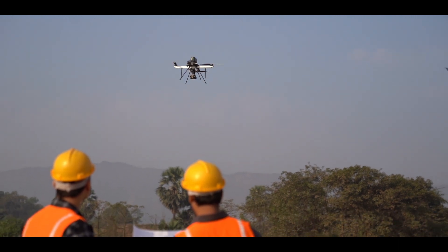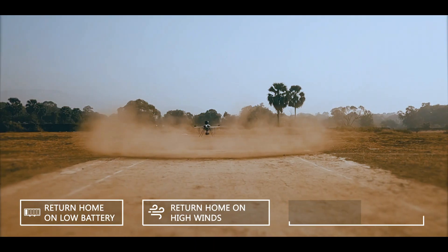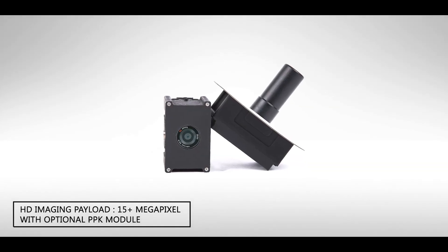Q-Series class-leading fail-safes include return home on low battery, return home on high winds, and return home on loss of comlink.